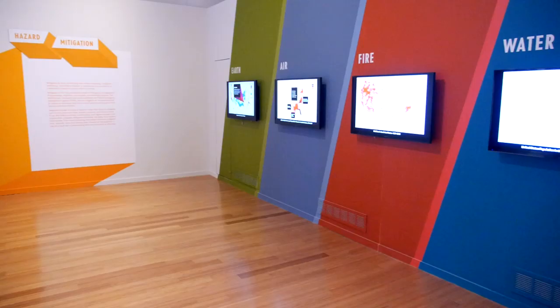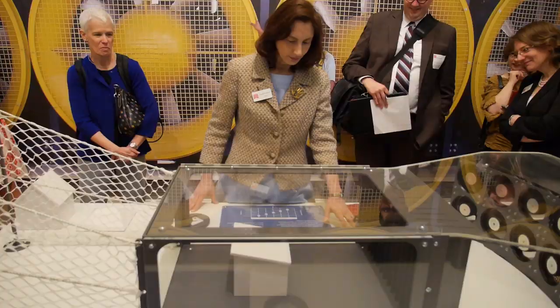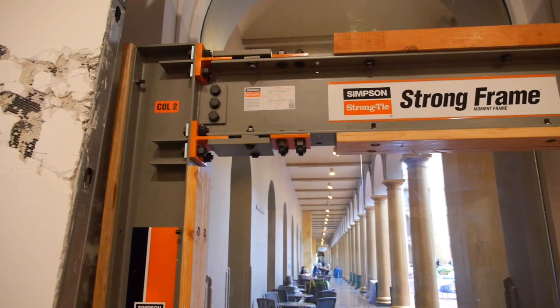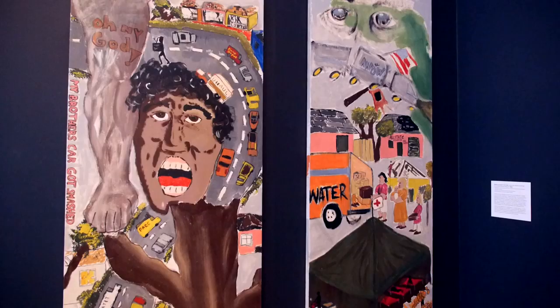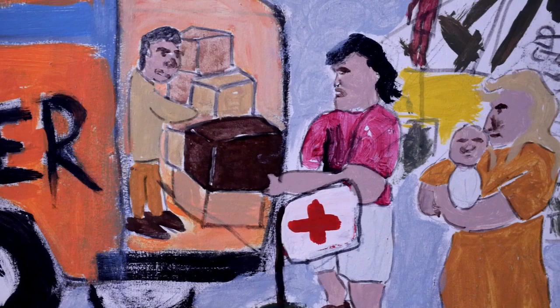We're at the National Building Museum here in Washington, D.C., and the exhibition is called Designing for Disaster. It's about trying to find and promote any way we can to reduce the impact of natural disasters before they occur. We didn't want this to be a negative exhibition — we didn't want it to be heavy about all the horrible things that happen with a natural disaster. What we really wanted was a more positive, hopeful message that there are things we can do so we don't have to continue to have the losses we've suffered in the past.